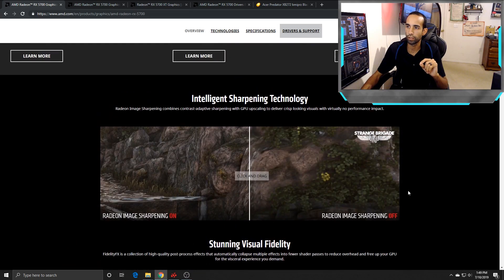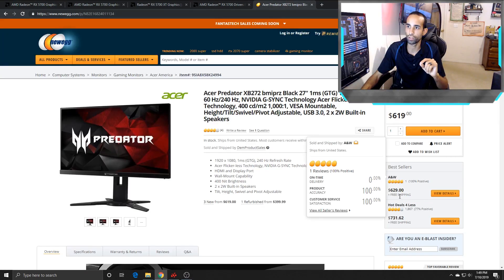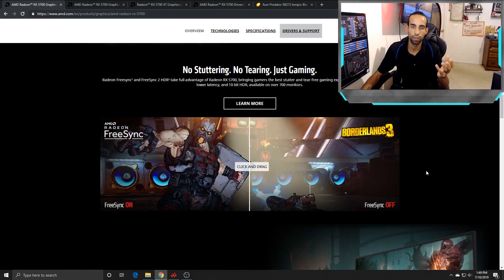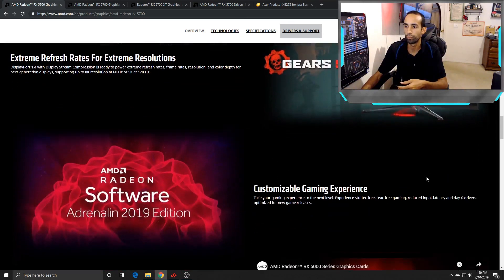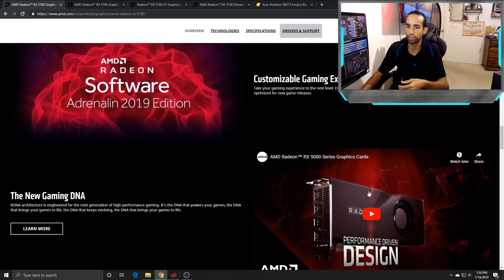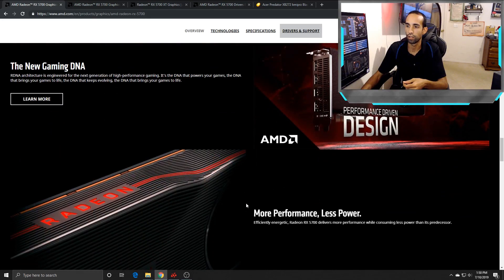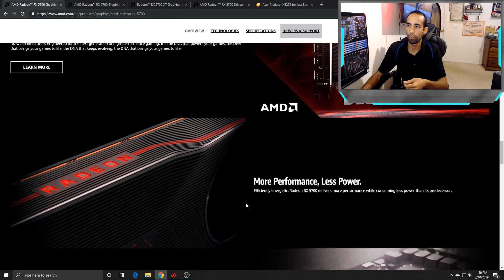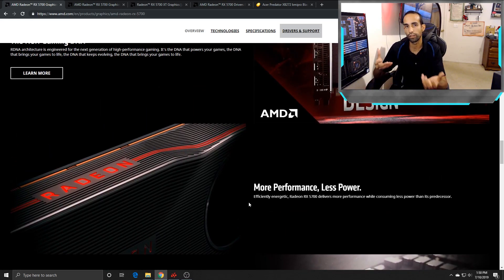The FreeSync capabilities of this card work with my monitor, which is the Acer Predator XB272 27-inch. It's a G-Sync monitor and it works perfectly fine with this card. As we've noticed, NVIDIA has released a bunch of compatible monitors that work with FreeSync, so it's nice that I'm able to push my monitor refresh rate a little bit higher. It is a little bit more power conservative, but it really depends on the test.